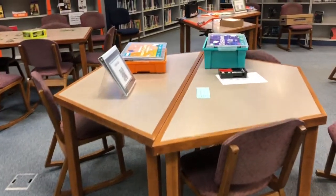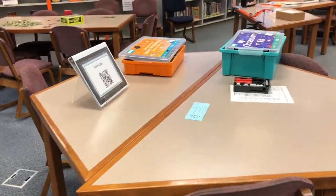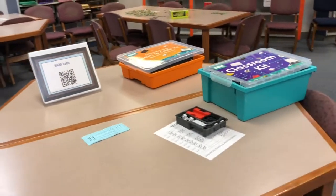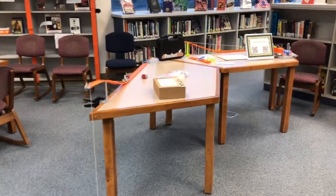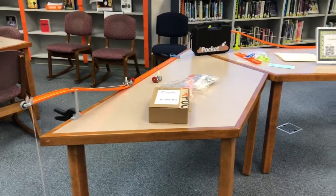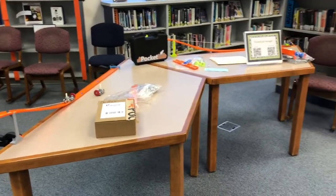Over here we have Sam Labs, and one of our presenters is actually from Sam Labs. This is probably one of my all-time favorite tools. Over here we have the Pocket Labs — these are sensors that can be used for students of all ages. It comes with a class set of ten, and there are lots and lots of things you can do with those sensors.